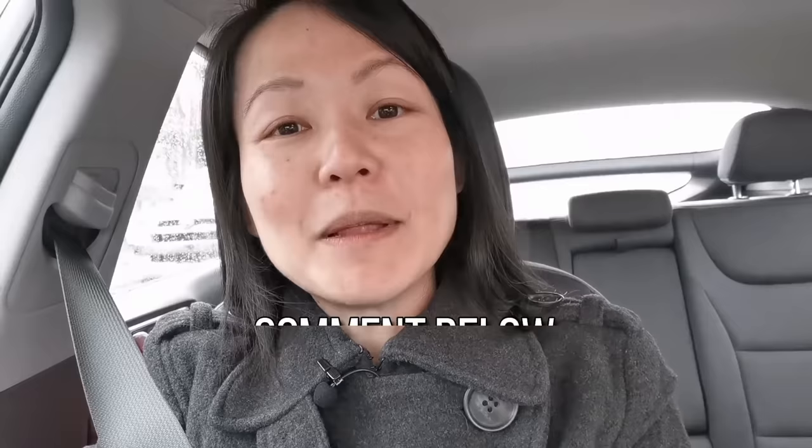So I want to hear from you — comment below which of these five techniques you are going to implement today when you are in an impromptu conversation, so that you will never have that tip-of-the-tongue experience again.